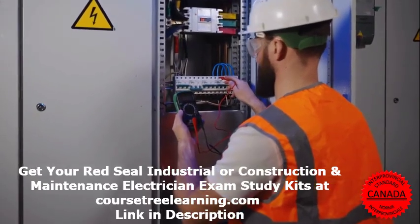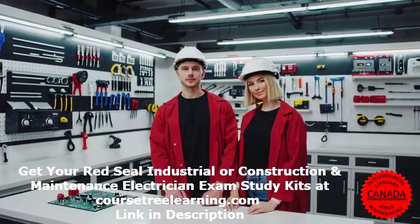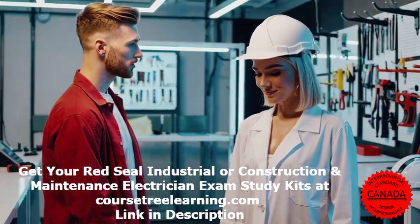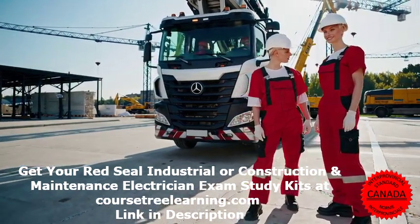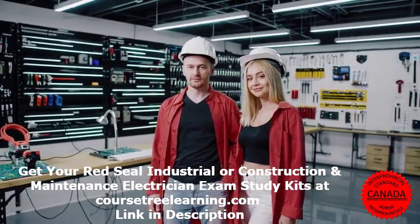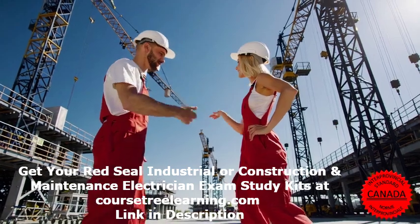Red Seal Construction and Maintenance Electrician 309A Exam Questions: Your Ultimate Guide to Success. Becoming a Red Seal Construction and Maintenance Electrician, also known as 309A, is a major achievement in the electrical trade. It proves your expertise, gives you access to better job opportunities, and ensures you meet national standards. But passing the Red Seal Electrician exam isn't easy — it requires solid preparation, a deep understanding of electrical principles, and plenty of practice. In this video, we'll break down everything you need to know about the exam, including the structure, sample questions, study strategies, and essential resources to help you succeed.